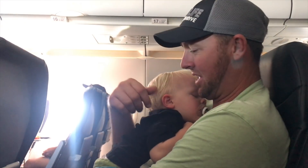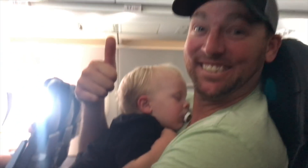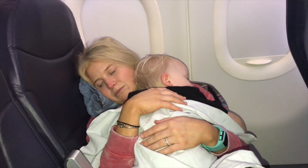We got lucky that Tucker slept for most of the flight. That doesn't usually happen, but it was about almost a three-hour flight, so we got really lucky with that. We're getting near Panama and this guy's been sleeping almost the whole time.